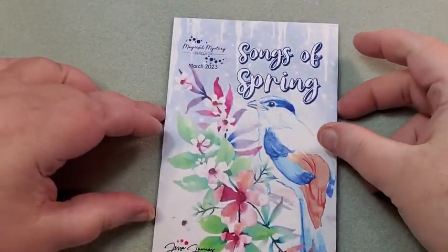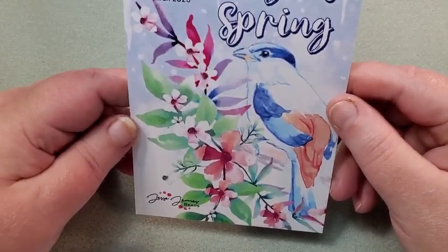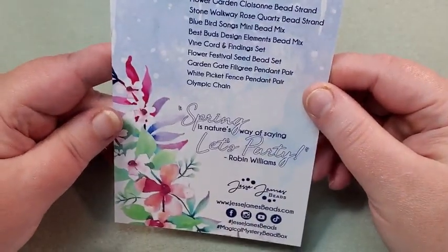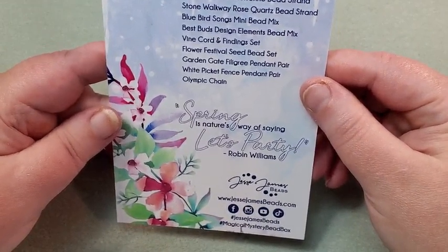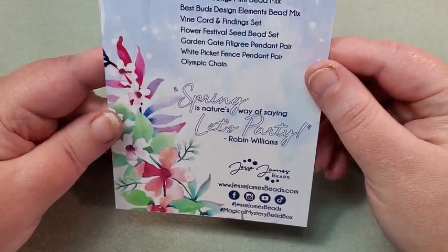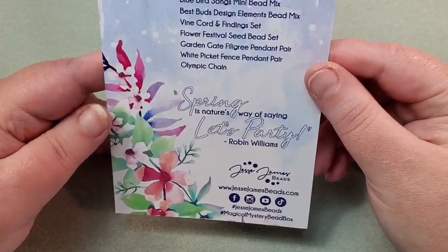It looks like this one is called Songs of Spring. Pretty little card here. On the back it has a quote by Robin Williams: "Spring is nature's way of saying, let's party." I loved Robin Williams.